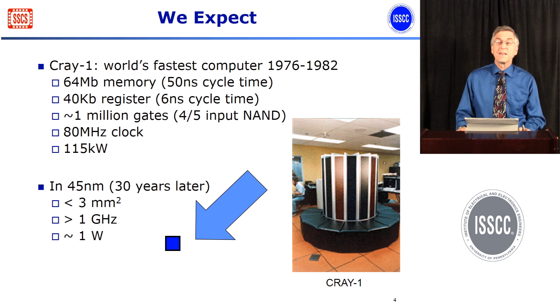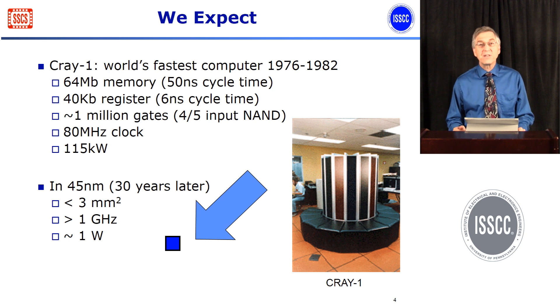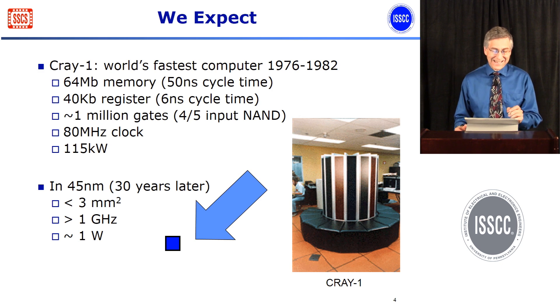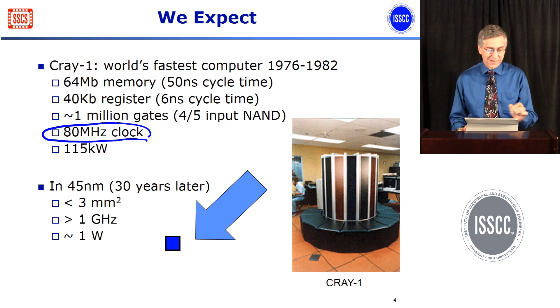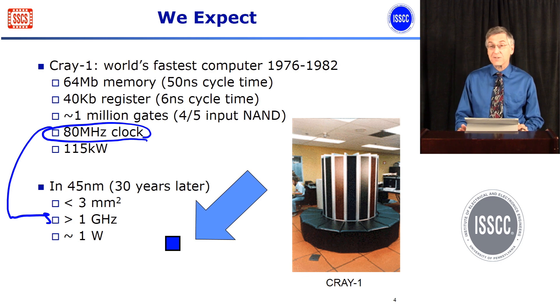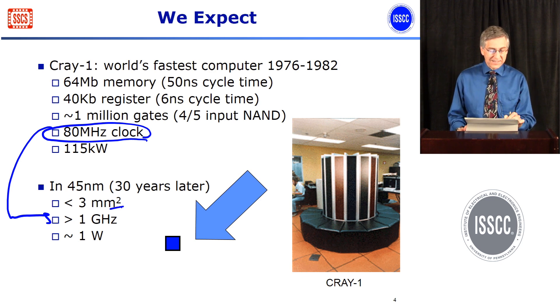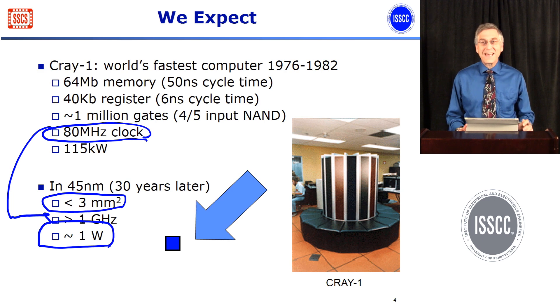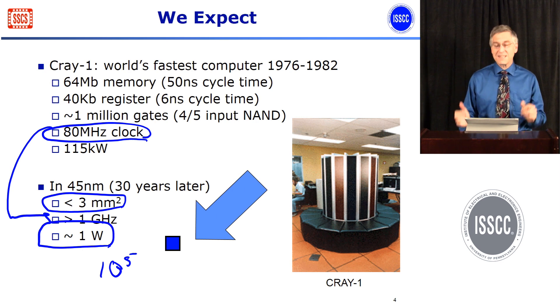What that means is that we've come to expect that in a number of years, the highest frequency or performance computing that we had could easily now fit in our pocket. So in the 80s, the highest performance computer was a Cray-1. It ran at 80 megahertz and dissipated 110 kilowatts. And today, instead of being at 80 megahertz, we could do that and it would run at a gigahertz. It would fit in a piece of silicon — the entire computer, including the entire memory system, would fit in a couple square millimeters, and now it would dissipate less than a watt. So we get a factor of 10 to the fifth savings in energy by using this technology scaling.